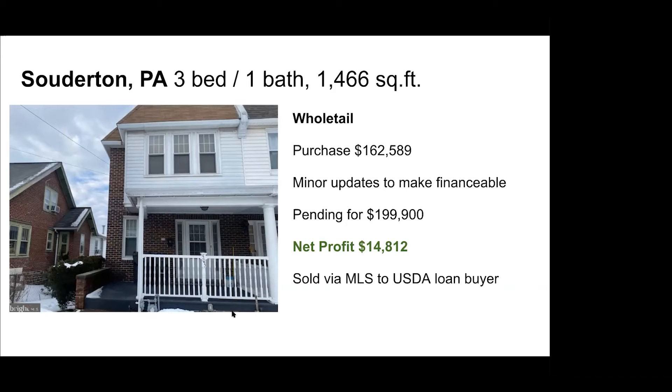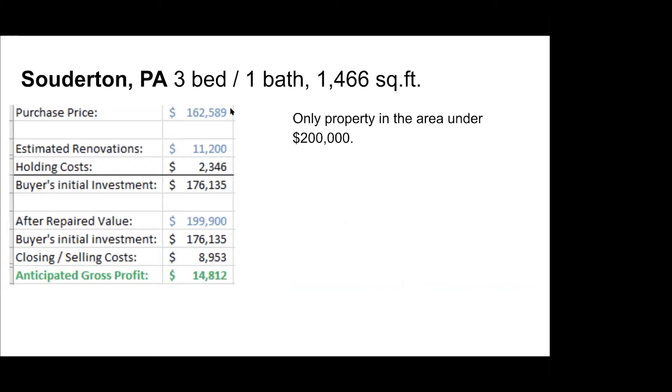Ultimately, we sold it to an end buyer via a USDA loan — this property has already closed. Our purchase price all in was $162,000. We ended up spending $11,200 on renovations, and holding costs including insurance, electrical, and township inspections amounted to just over $2,000. So all in, we were at $176,000. We had an offer right away at $199,900 — most properties in that area are above $200K, so this livable house under $200K generated a lot of interest. After closing costs and agent commission fees, we netted just under $15K. A two-week deal — an easy wholetail example of making money from a wholesaler-brought deal.